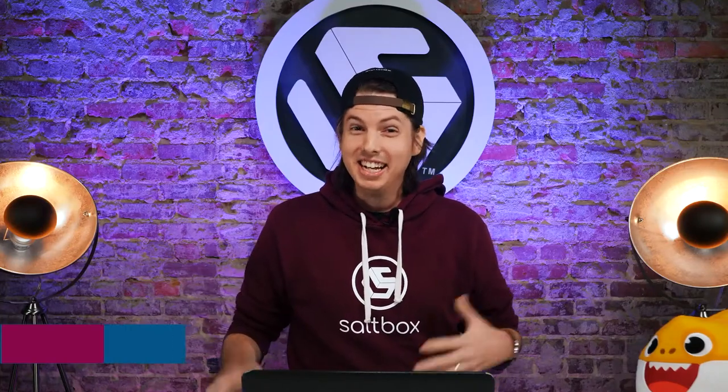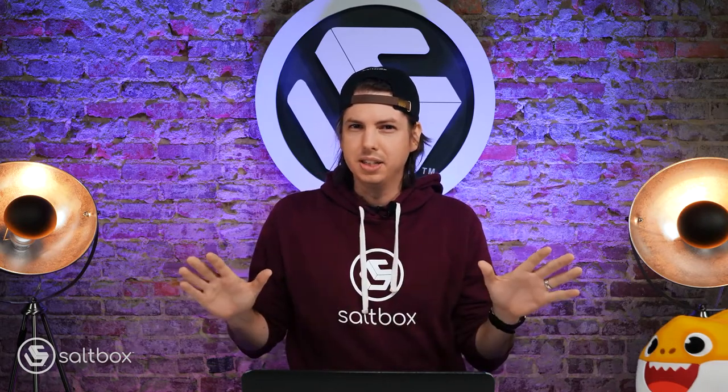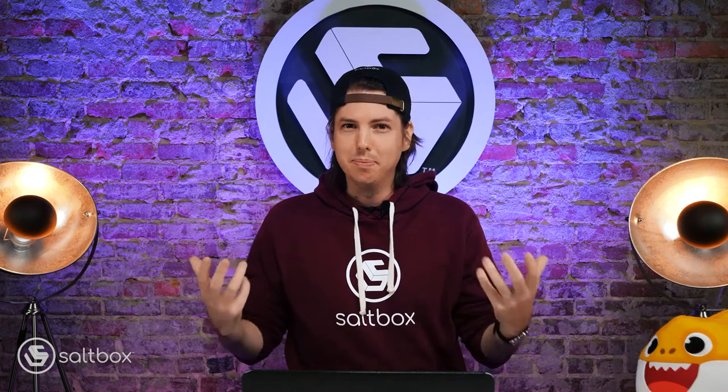Hey guys, it's Jeff and today I want to talk to you about a topic that's near and dear to my heart — how SEO and paid search work together. A lot of times I see both new marketers and really experienced marketers and even large companies or agencies doing this wrong. Many people treat search engine optimization and paid search as two entirely different initiatives. Really, that's a big missed opportunity.